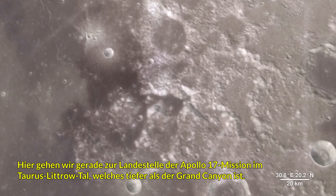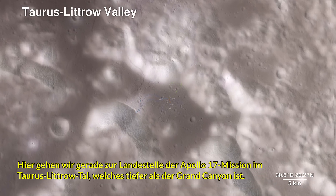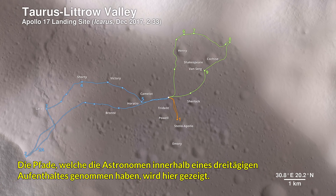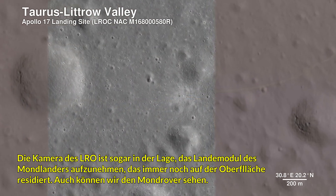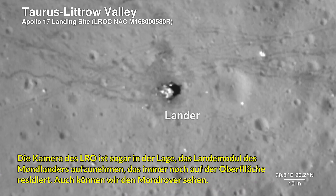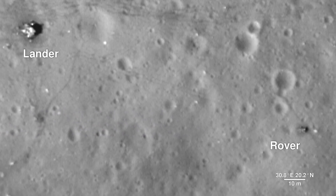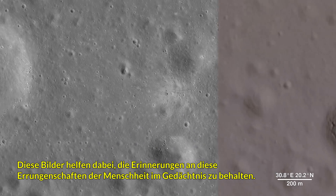Here, we descend to the Apollo 17 landing site in the Taurus Littrow Valley, which is deeper than the Grand Canyon. The path the astronauts took over the course of three days is shown. The Lunar Reconnaissance Orbiter camera is even able to capture a view of the bottom half of the Apollo 17 lunar lander, which still sits on the surface, as well as the rover vehicle. These images help preserve our accomplishment of human exploration on the Moon's surface.